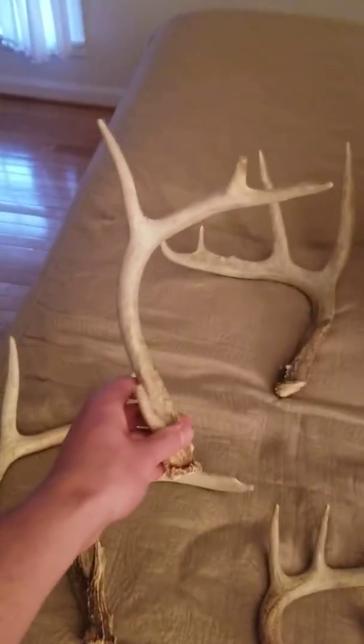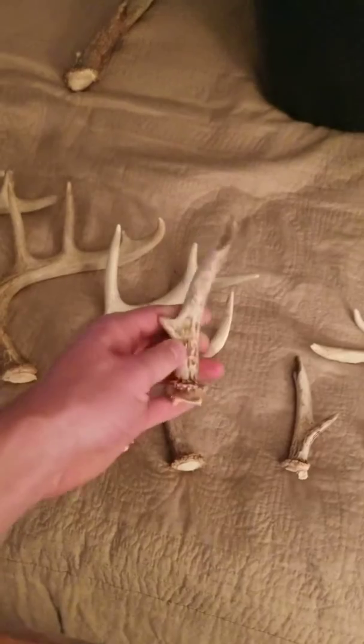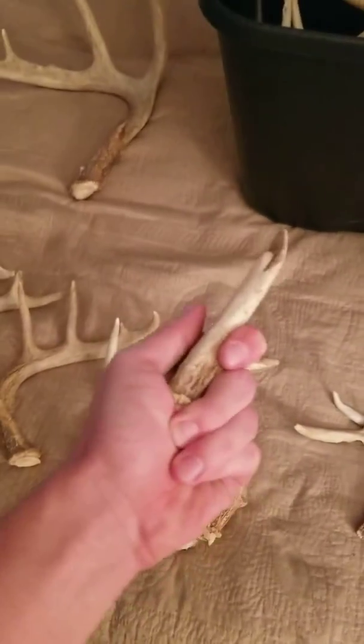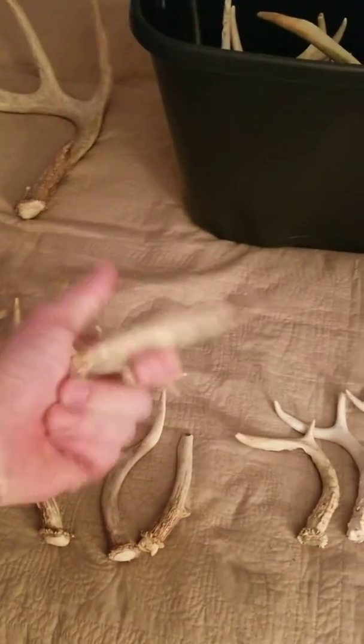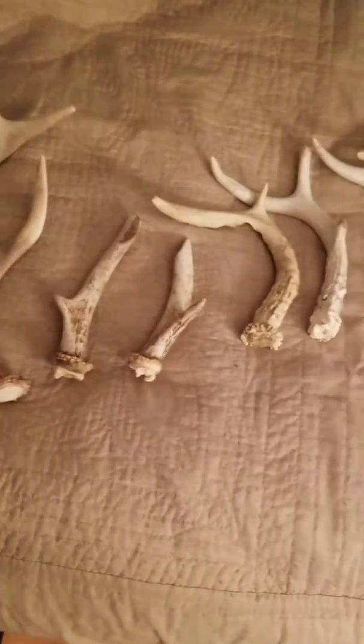I've got a couple nice ones that are just really tiny but have really odd characteristics. This is actually my favorite set that I've ever found. I just always naturally like the look of these. They look like little handguns and I always thought they were just so unique — you don't really find stuff like this.